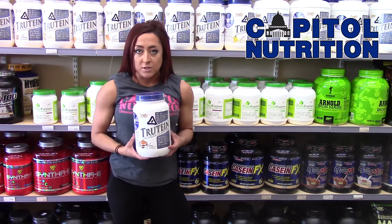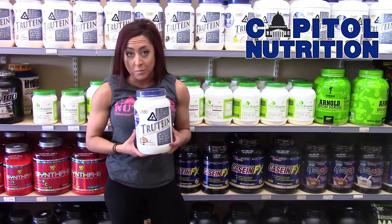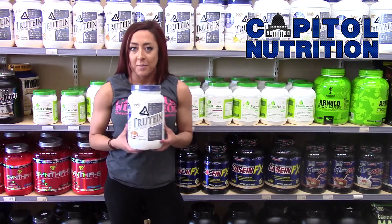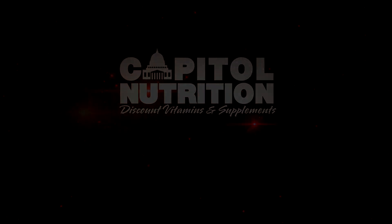If you want to switch up your protein and still get protein in, this is fine for ladies to take as well — don't shy away from your protein. And that's another one of my favorite products available at Capital. I'll see you next time. Bye!